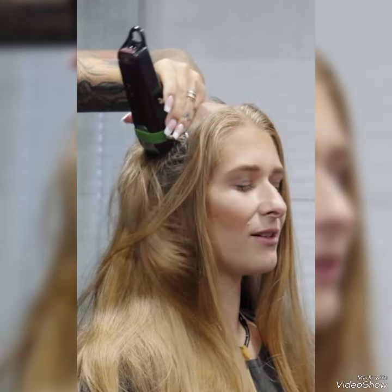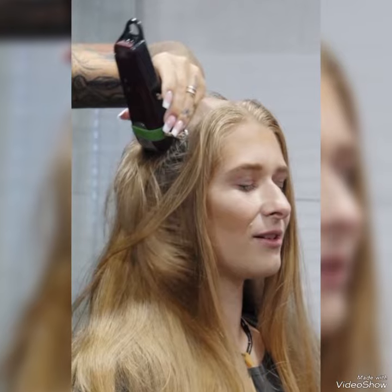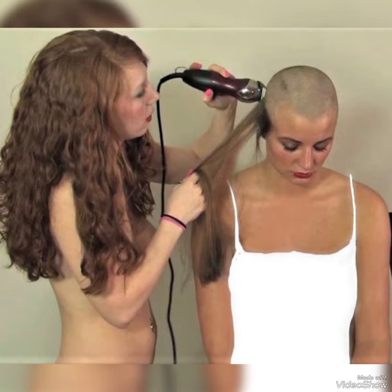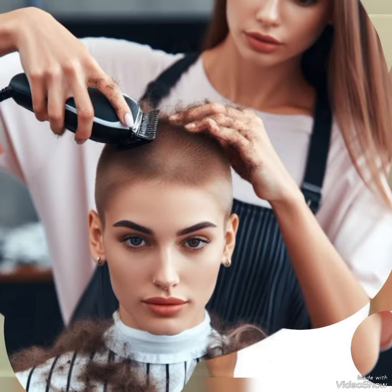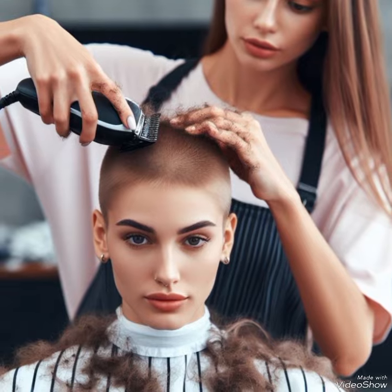Hello everyone, welcome back to my YouTube channel Luxury and Fashion. How are you? I hope you are fine and doing well and enjoying the best condition of health. Today in this video I'm sharing the most beautiful and stylish head shape secret vault design ideas of 2024 and 2025.